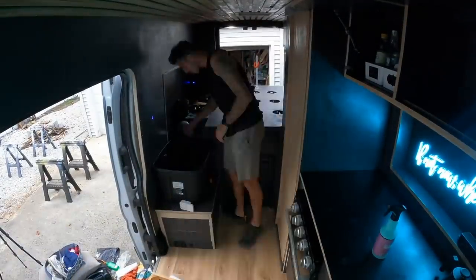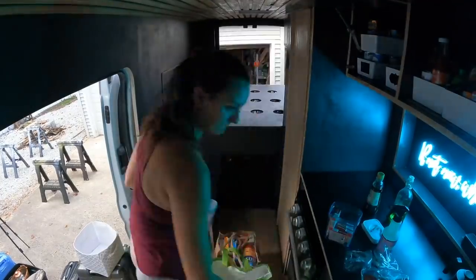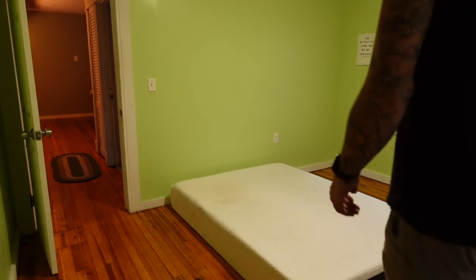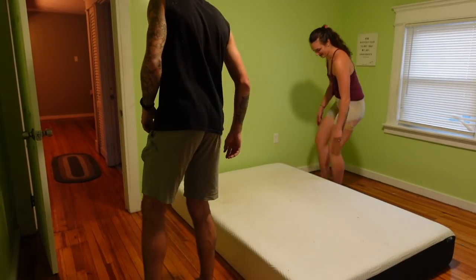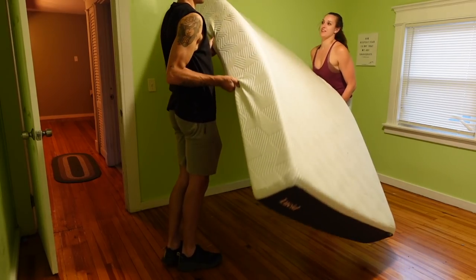Alright, moving stuff in, making progress. Now is the real fun part! Oh, it's really light — oh, it's fun! I don't remember it being this light.